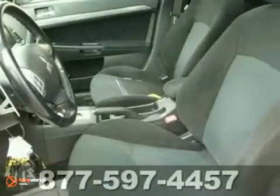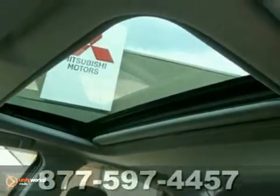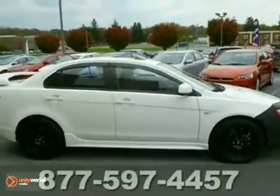The 08 Lancer is completely redesigned with more room, a sleek new exterior, improved handling, and a host of new standard state-of-the-art amenities. See it for yourself today.